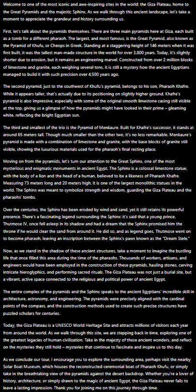He did so, and as legend goes, Thutmose went on to become Pharaoh, leaving an inscription between the Sphinx's paws known as the Dream Stela.